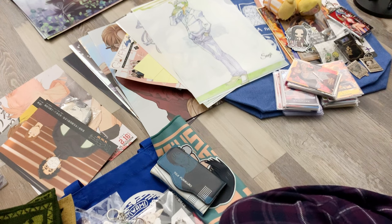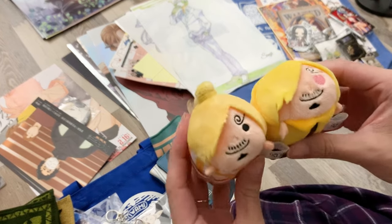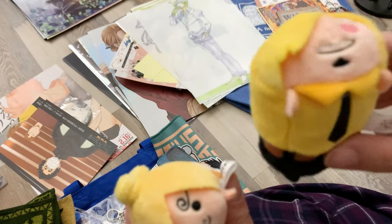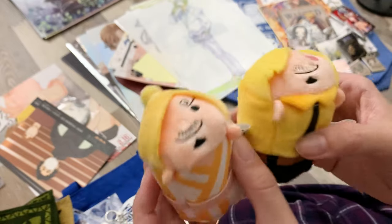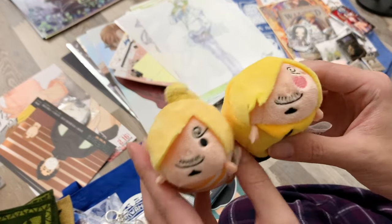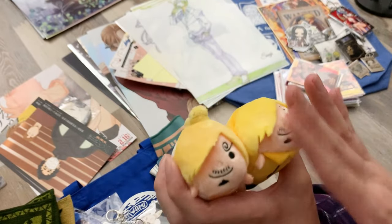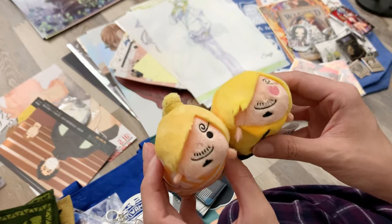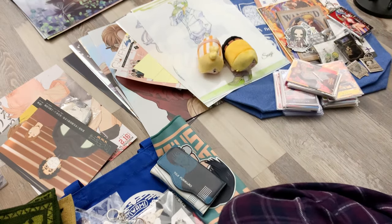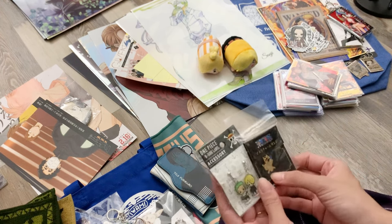A couple of other things I also got from the Mugiwara Store — these two little Sanji plush things. One is Sanji in a tie and dress shirt, and then Sanji from Wano with his little hair. There was one more Sanji that had yellow stitching on his face, but I decided to skip it because it kind of blended in with the rest of his body. Super cute, really excited to have these.